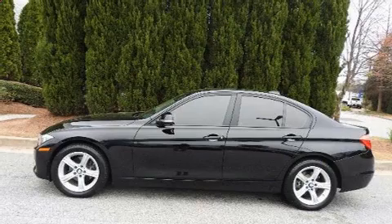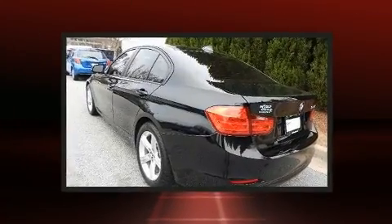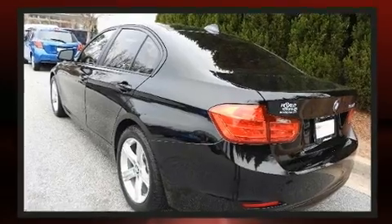The 2013 BMW 328i, with just over 40,000 miles on the odometer. This four-door sedan prioritizes comfort, safety, and convenience.